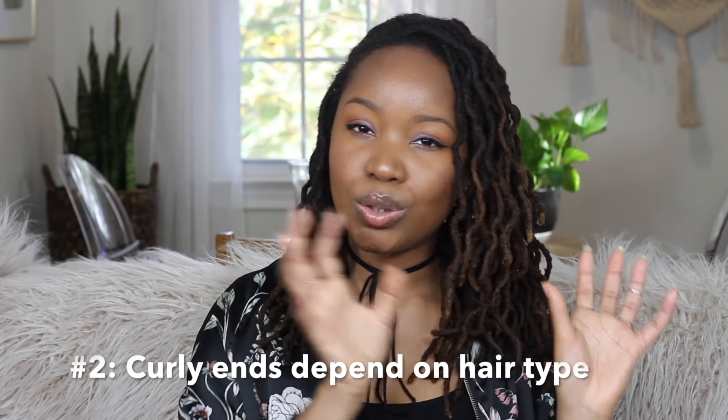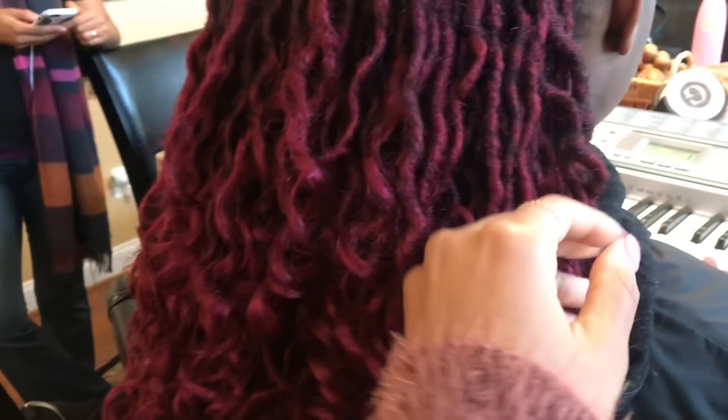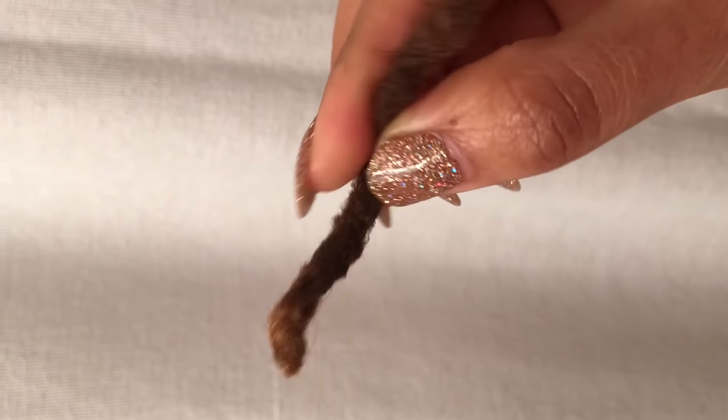The second difference is curly ends versus sealed ends. A lot of people who get faux locks have very curly ends. If you have type 4 hair, 4B or 4C, your locks are more likely to seal up completely. It's typically the looser hair textures that are going to get the curly ends, because the hair just needs more coaxing to lock very tightly. That's why locks work so well on tighter, kinky, coily hair.